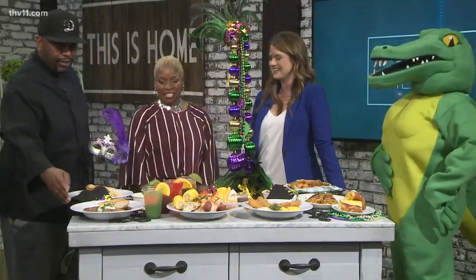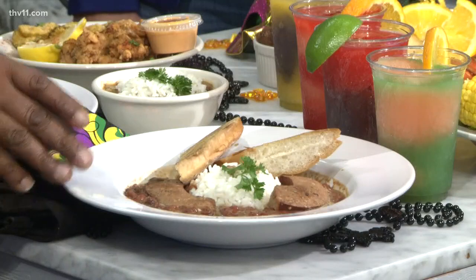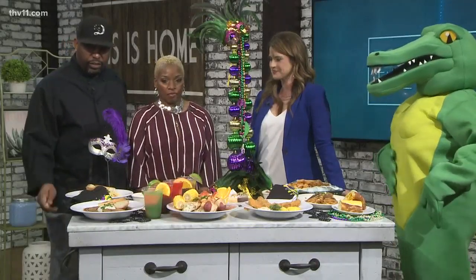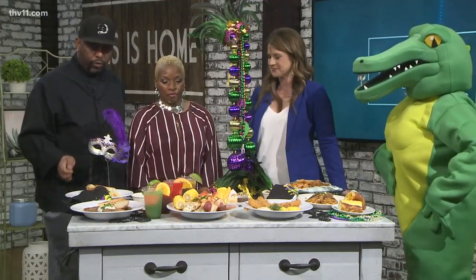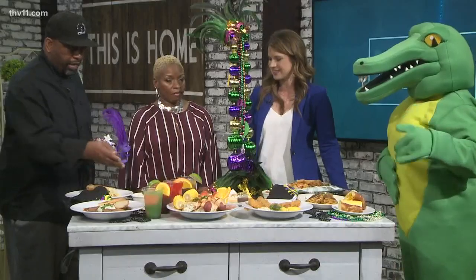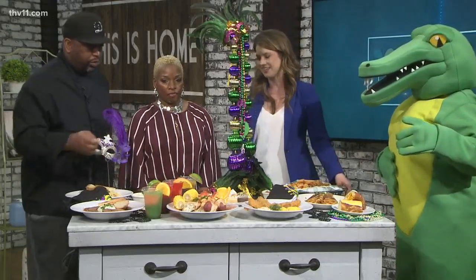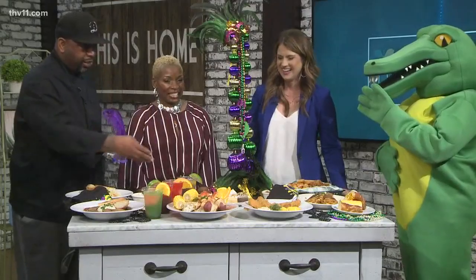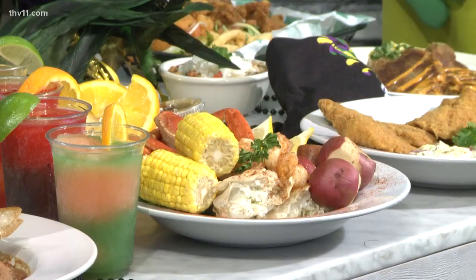Today we have our signature red beans and rice with andouille sausage. We have Mardi Gras pasta, which is a cream sauce with linguine, shrimp, and crawfish. Garlic bread. We have chicken gumbo. We have our seafood gumbo. We have our beignets. Signature bread pudding. We have our crab boil.